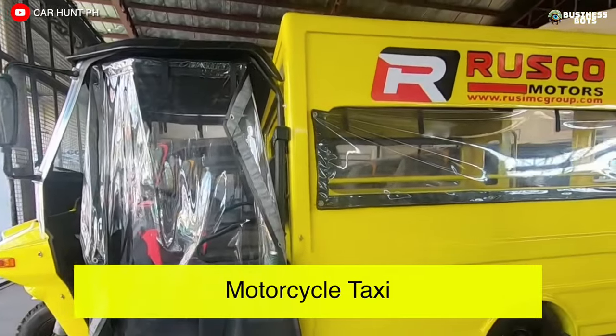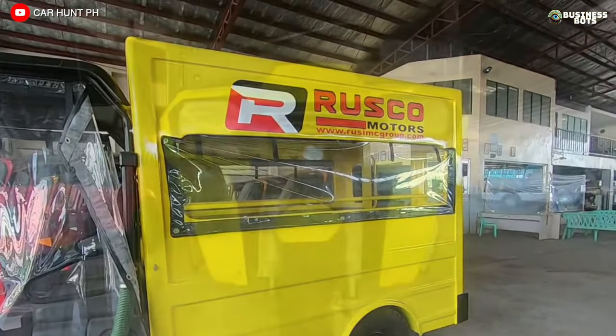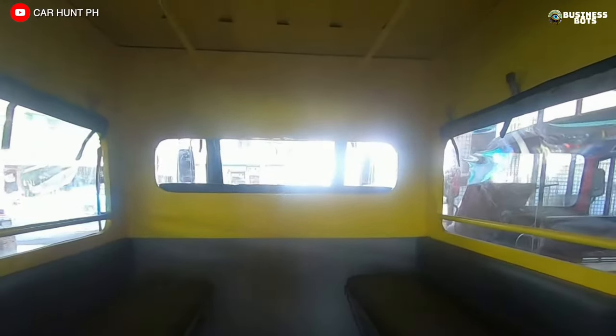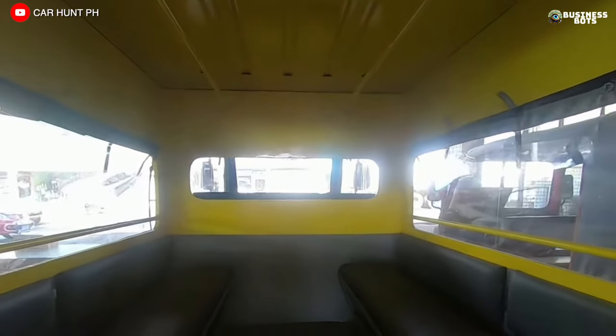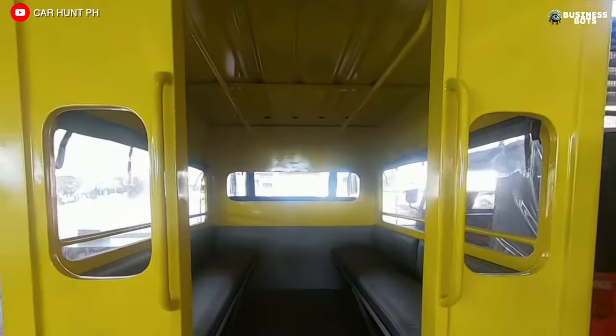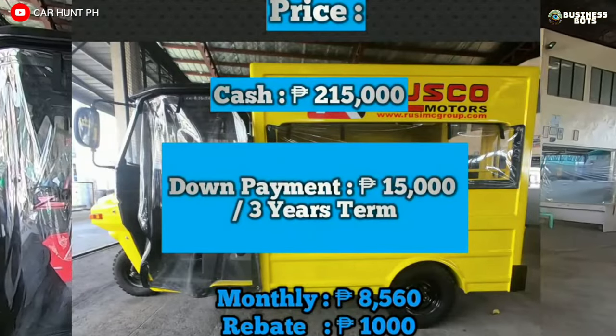Motorcycle Taxi. A motorcycle can be used for passenger transport if it's equipped with a passenger cabin. Depending on the design, such a taxi can accommodate up to 10 people and might resemble a minibus in appearance. The fare for a motorcycle taxi is less than for a ride in a regular car.